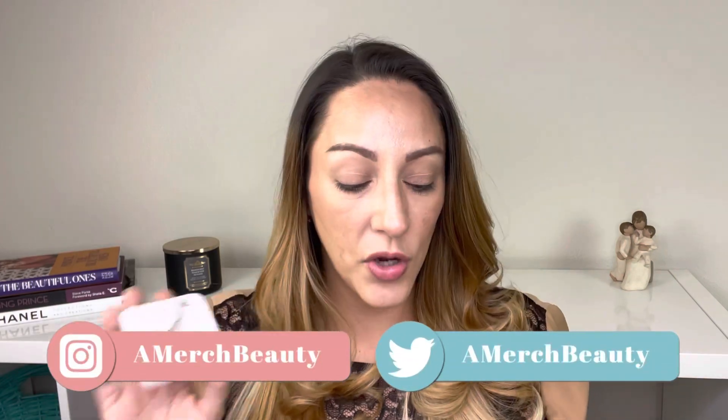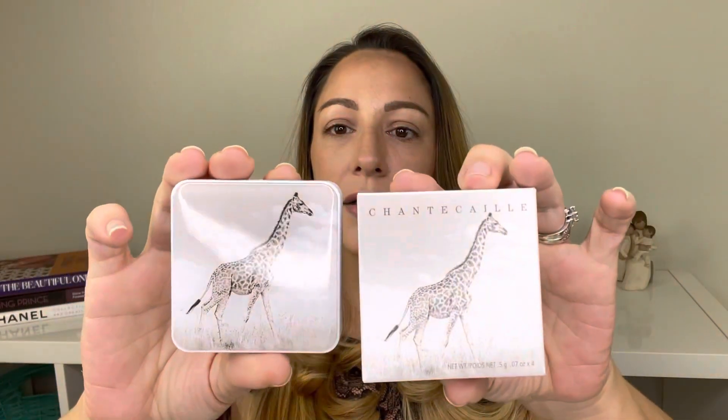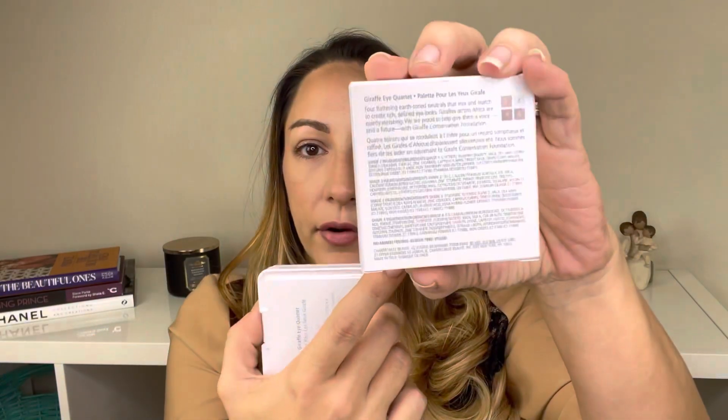What a better way to come back than with Chantecaille — you guys know I love Chantecaille. So let's talk about the Giraffe Collection. This is the outer packaging; it looks just like the box, exactly the same. You do get all the ingredients to all four shades. They are vegan, they are cruelty-free.